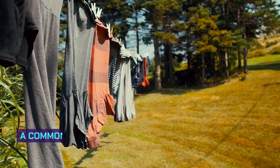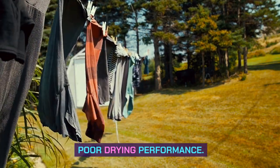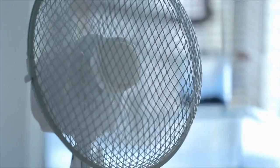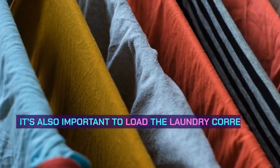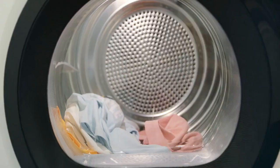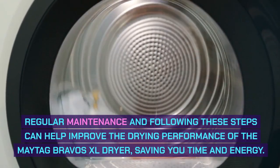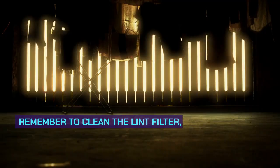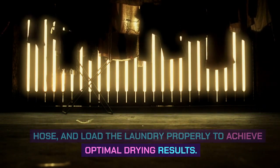Poor drying performance. A common issue with the Maytag Bravos XL dryer is poor drying performance. To troubleshoot this problem, start by cleaning the lint filter thoroughly. Next, inspect and clean the vent hose to ensure proper airflow. It's also important to load the laundry correctly, avoiding overcrowding to allow for efficient drying. Remember to clean the lint filter, inspect the vent hose, and load the laundry properly to achieve optimal drying results.